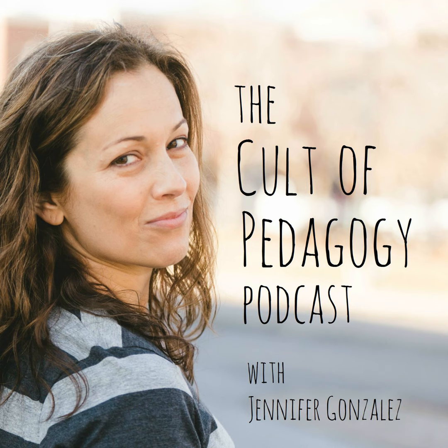This is Jennifer Gonzalez welcoming you to episode 195 of the Cult of Pedagogy podcast. In this episode, we'll be exploring five fantastic ideas for collaboration projects you can use with your students this school year.